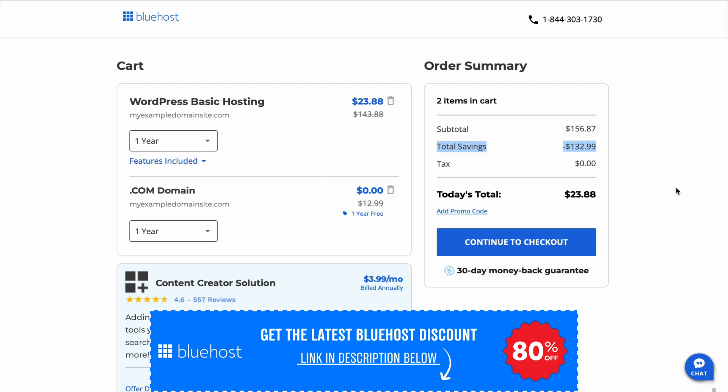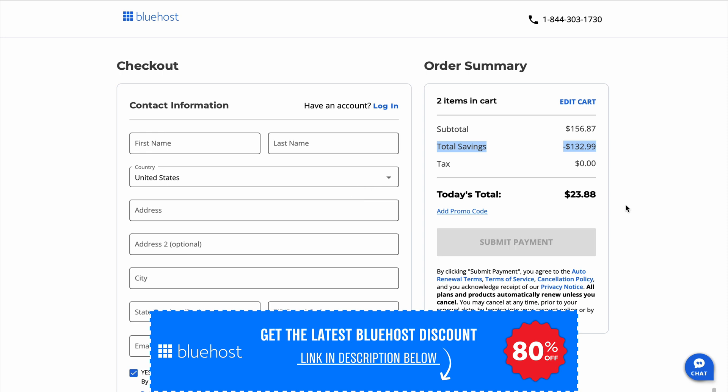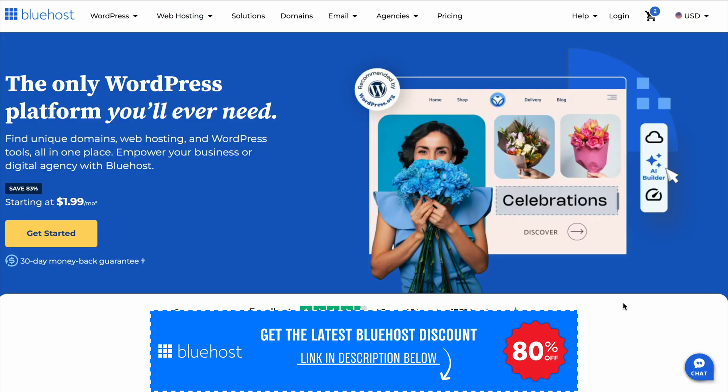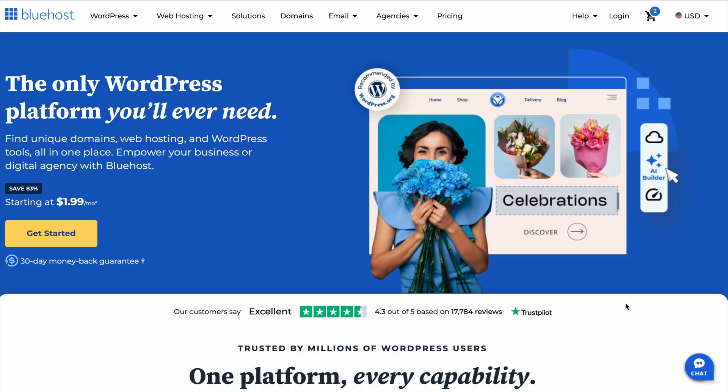If Bluehost sounds like a good fit for you, check out the description for a discount link to save on your plan. So what do you guys think of Bluehost? Have you used it before? Let me know in the comments — I'd love to hear your thoughts. If you found this review helpful, don't forget to like this video and subscribe for more tips and reviews. Thanks for tuning in, and I'll see you guys in the next video.